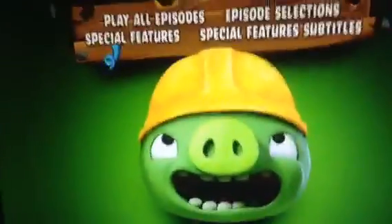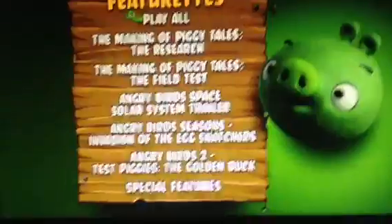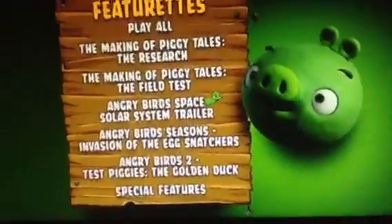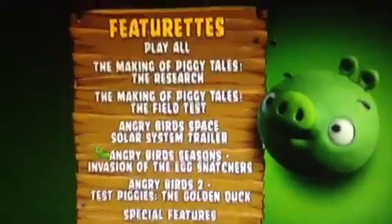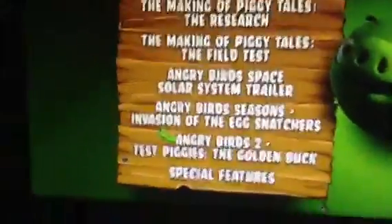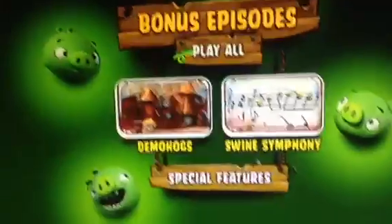Next is Special Features — Featurettes: The Making of Piggy Tales, The Research and the Field Test. Angry Birds Space: Solar System Trailer. Angry Birds Seasons: Invention of the Egg Snatchers and Angry Birds 2 Test Piggies, The Golden Duck. And then we've got bonus episodes: Demo Hogs and Swine Symphony.